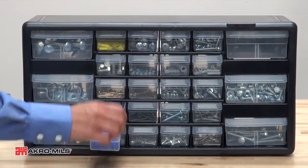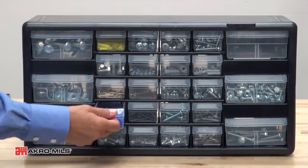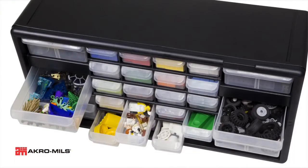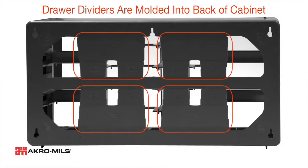Organize and protect your hardware, office, and craft supplies with AcroMill's plastic storage cabinets. Available in five models, these cabinets are made of rugged, high-impact plastic. The interlocking frame and face ensure strength and durability for a long service life.